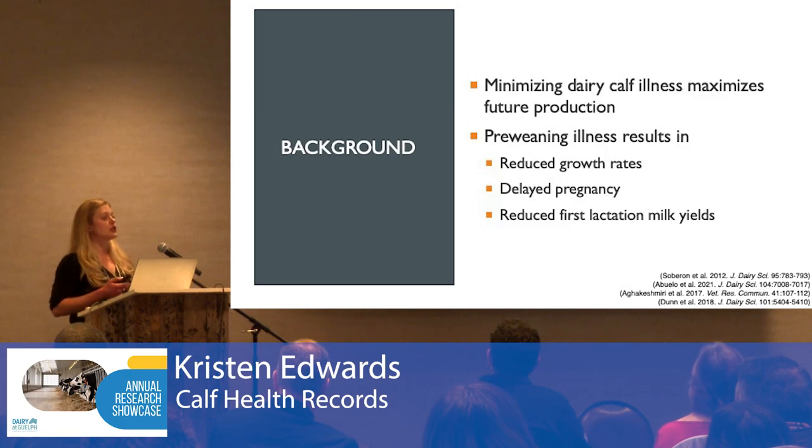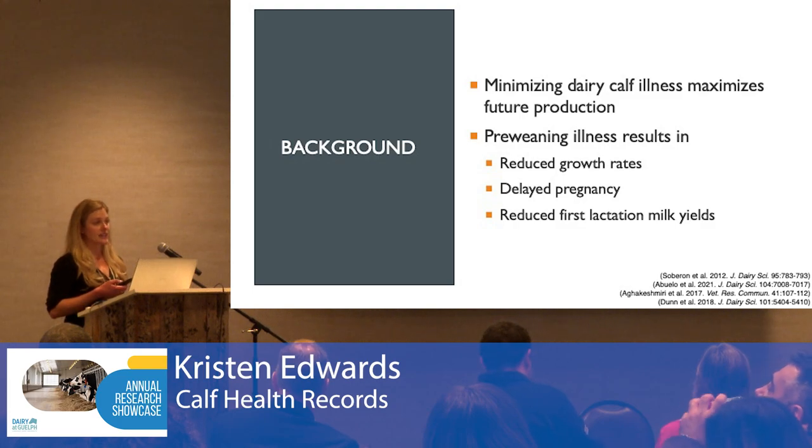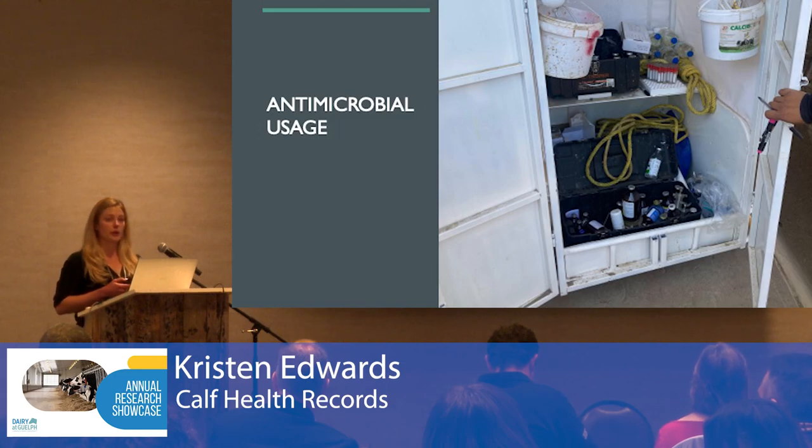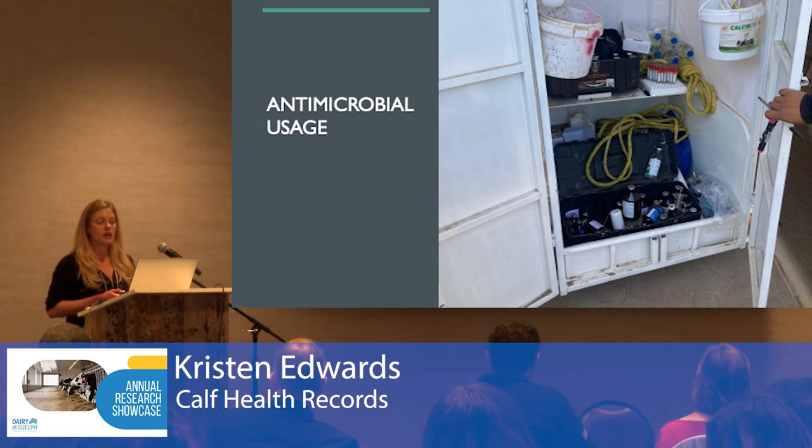One of the ways we can do that is by minimizing pre-weaning illness in order to maximize future production. Pre-weaning illness has been shown to result in reduced growth rates, delayed pregnancy, as well as reduced first lactation milk yields. So not only is pre-weaning illness both a welfare and an economic challenge, it's also an antimicrobial usage challenge.